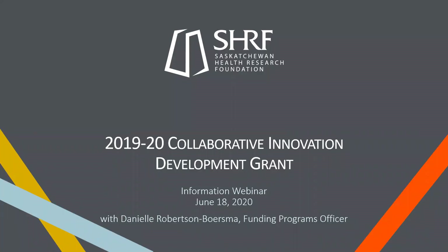All right, so I think we'll get started now. Welcome to another year of CID. This is the 2019-20 Collaborative Innovation Development Grant from SHERF. I'm Danielle, the Funding Programs Officer. I've been with this program for a couple of years now, so any returning applicants will know who I am, and welcome to any newbies.